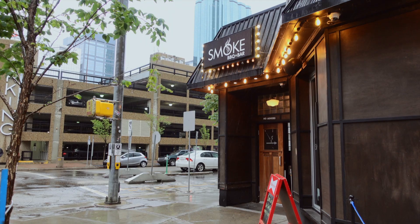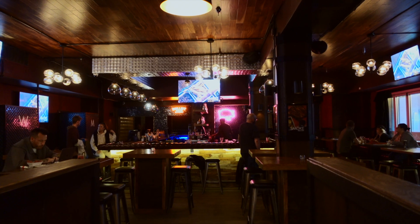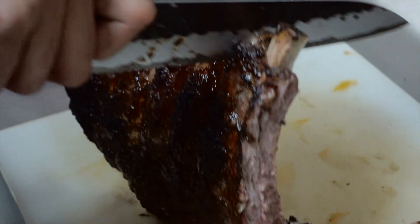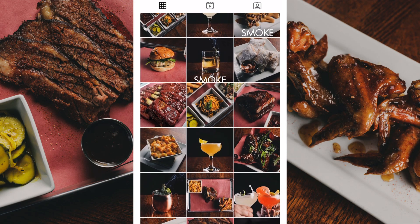Today we're going to Smoke Barbecue and Bar. It's near Rogers Place Arena in downtown Edmonton, and it's probably the only place in Edmonton where you could find meats done just like this. I was there for their grand opening party, and I did their first menu shoot and 99% of the photos on their social media.